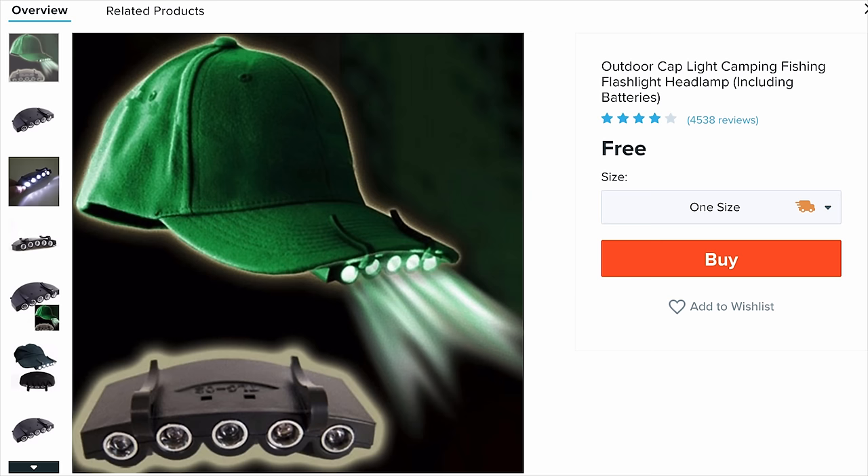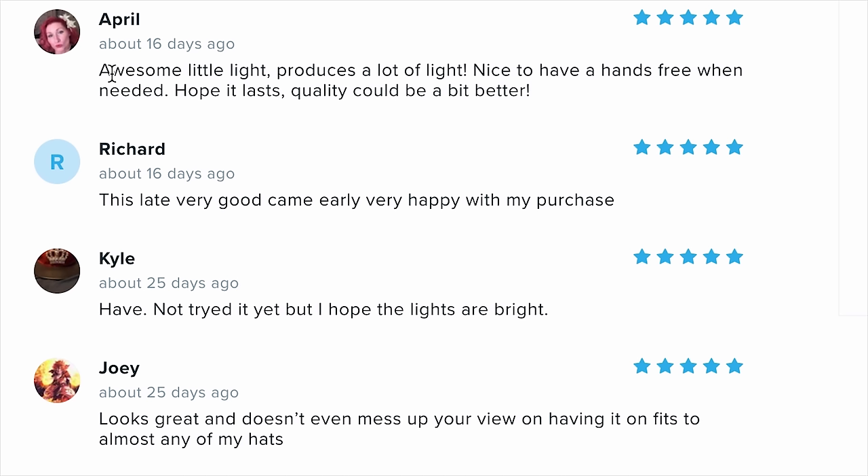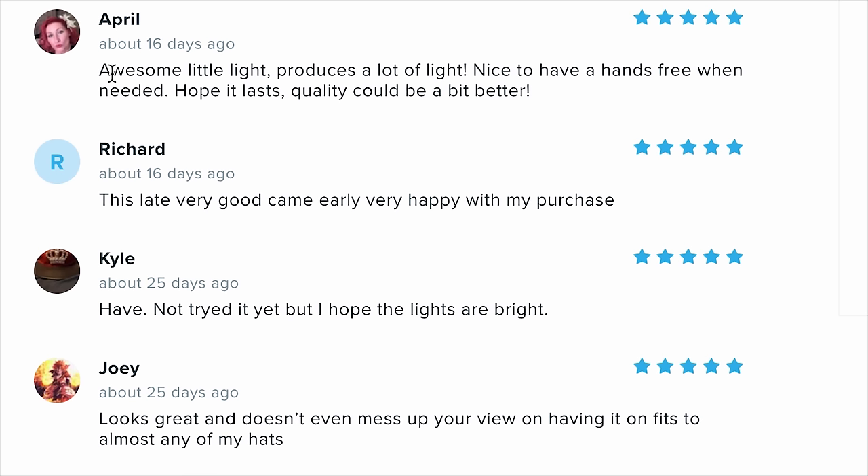We're going for the outdoor cap light — camping, fishing, flashlight headlamp, including batteries. 4,500 people bought this. Richard writes: 'this light, very good, came early, very happy with my purchase' — gave it a big old fiver. Kyle says 'have not tried it yet, but I hope the lights are bright.' Kyle, we know the rules around here — don't write a review if you haven't tried it.